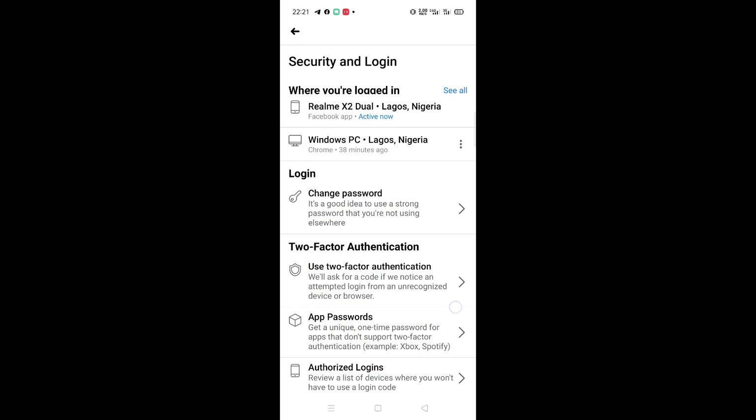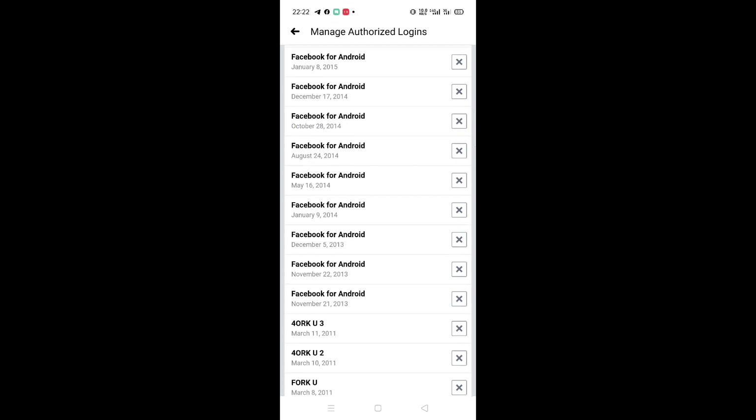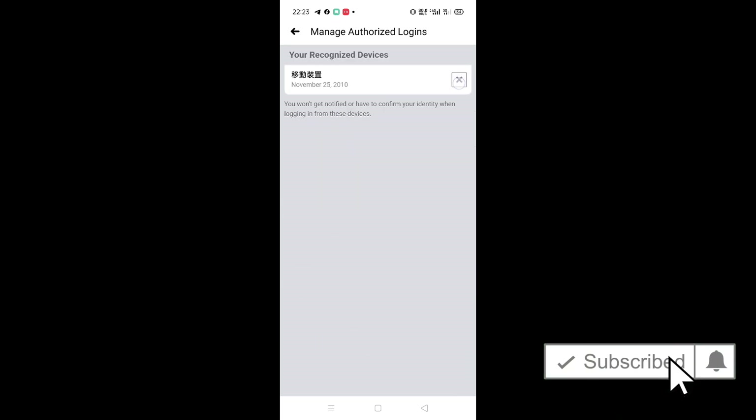Number six is the most critical security setting, and it has to do with authorized logged-in devices. I went into my own history and was blown away — some devices dated back to 2010, ten years ago. The problem is that you will not get notified when someone logs into your Facebook account using those same authorized devices. This is how many people are hacked — for example, those who have logged in at a cyber cafe. If that system is still in your authorized login list, you won't get a notification. Just wipe all of them out, delete all of them, and keep your account secure.